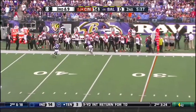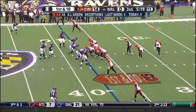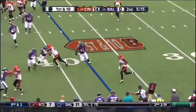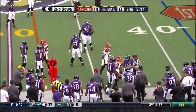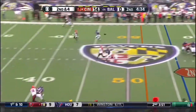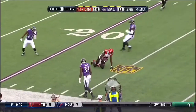Dalton fires to AJ Green on the sideline and he makes that catch. Defense called and Cincinnati's still going. Dalton looking deep for Green. He's got separation and he's got the catch at the 25-yard line.